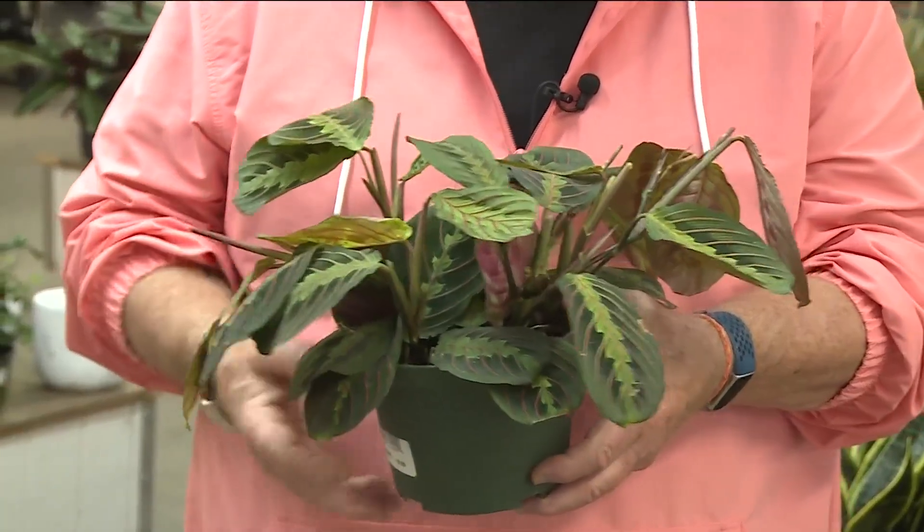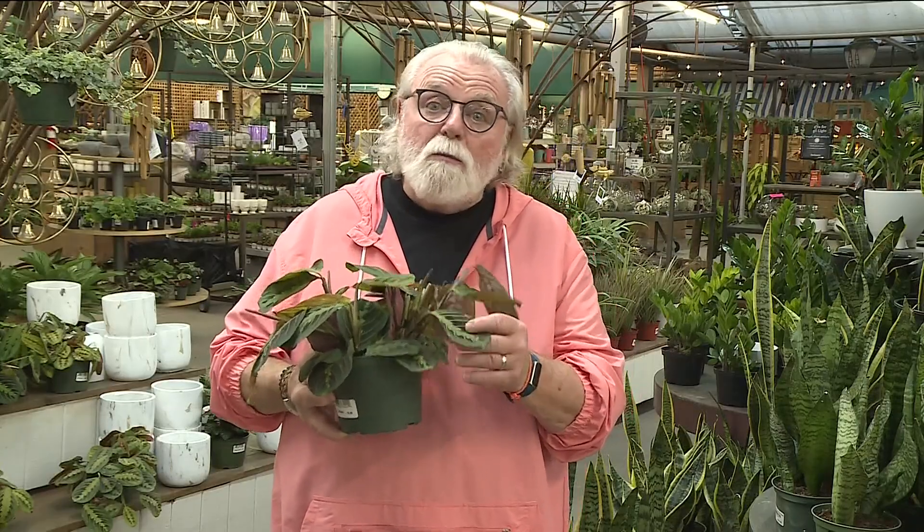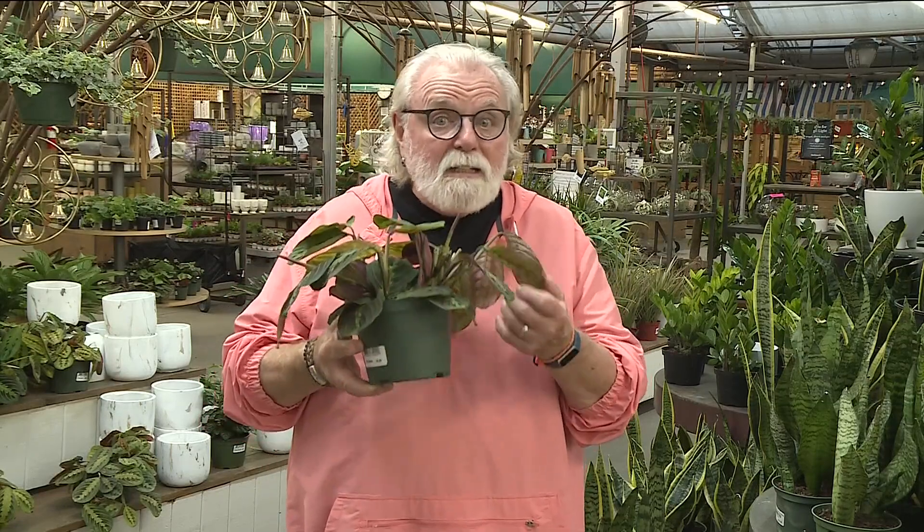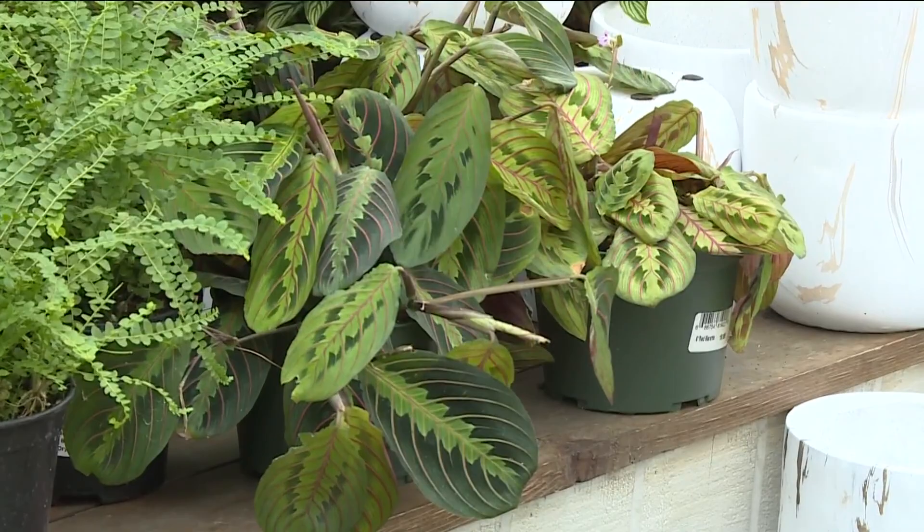Everyone loves a prayer plant, and the reason is these beautiful leaves. You get too much light and these leaves turn brown. Too much water and these leaves turn yellow. And if you don't hit it right half of the time, they curl. So if you want to grow a prayer plant, you need to be really exacting about what it gets — water and light.